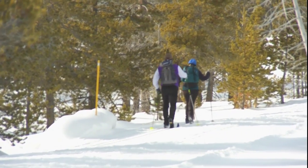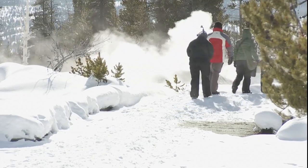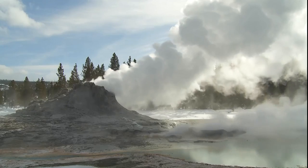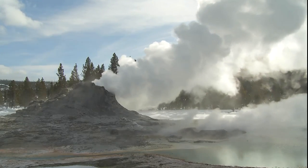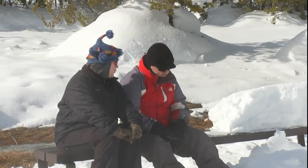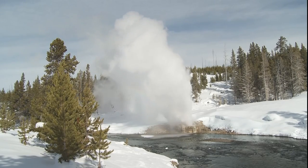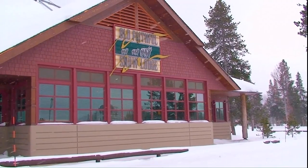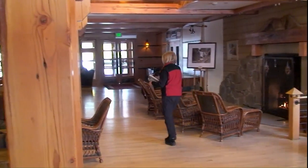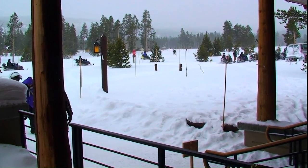Old Faithful's system of trails are groomed for easy access to many of the nearby features. The wait at Riverside Geyser is long and cold, but worth it. Overnight visitors to the snow lodge enjoy comfortable accommodations, hearty meals, and a refuge from the cold.